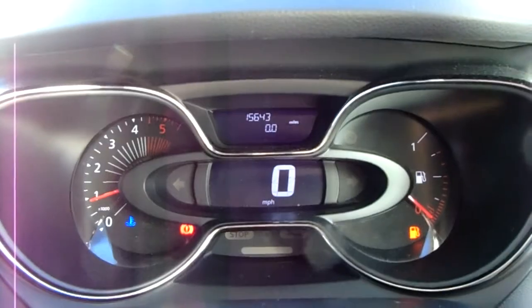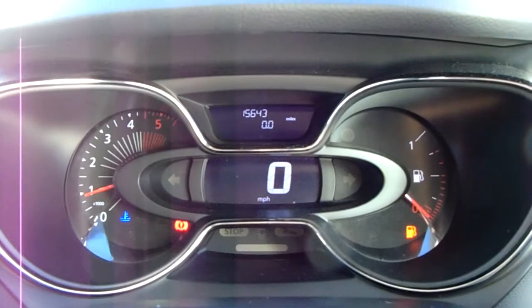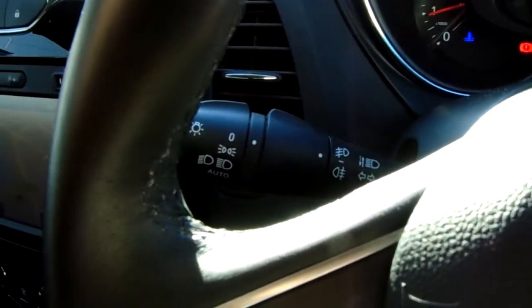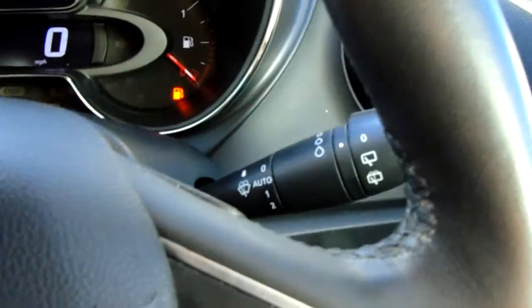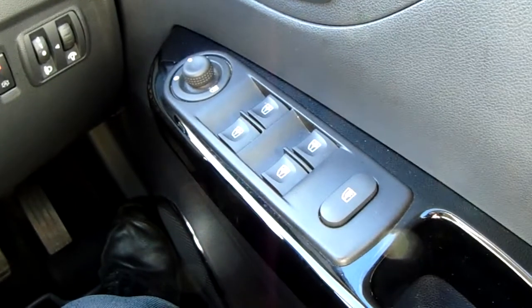The dashboard is electronically lit up in the centre which makes it easy to see. You can see that this car is on 15,643 miles. You'd also have your automatic headlights, automatic rain-sensitive wipers, electronic wing mirrors, and full electronic windows.